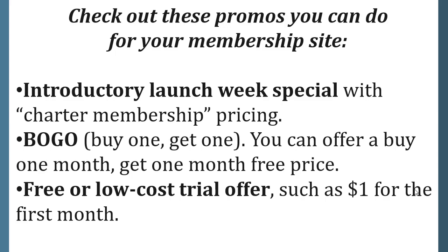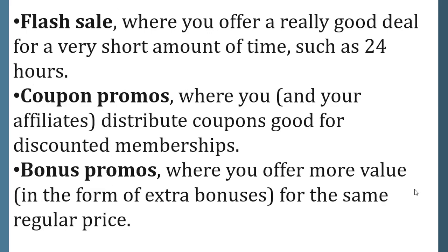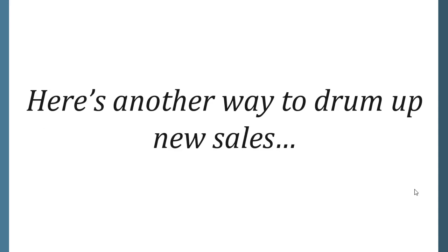A free or low cost trial offer such as a dollar for the first month. A flash sale where you offer a really good deal for a very short amount of time such as 24 hours. Coupon promos where you and your affiliates distribute coupons good for discounted memberships. And bonus promos where you offer more value in the form of extra bonuses for the same regular price.